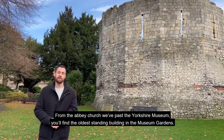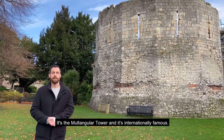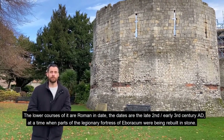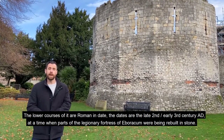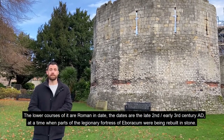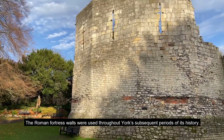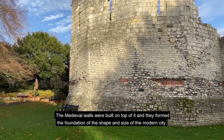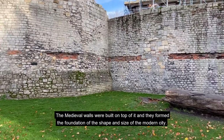From the Abbey Church and past the Yorkshire Museum, you'll find the oldest standing building in the museum gardens — it's the multi-angular tower, and it's internationally famous. The lower courses of it are Roman, dating to the late 2nd to early 3rd century AD, a time when parts of the legionary fortress of Eboracum had been rebuilt in stone. The Roman fortress walls were used throughout York's subsequent periods of history, and the medieval walls were built on top of them, forming the foundation of the shape and size of the modern city.